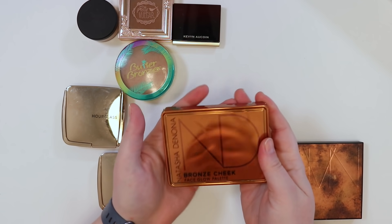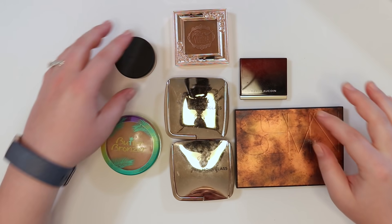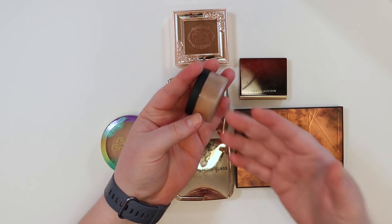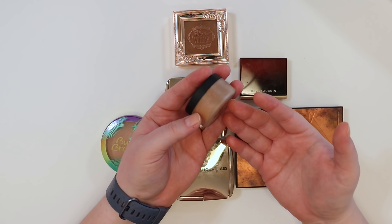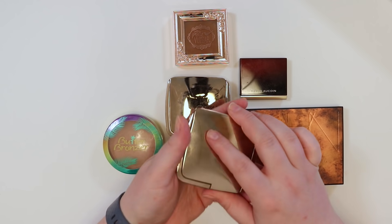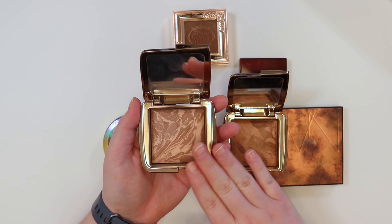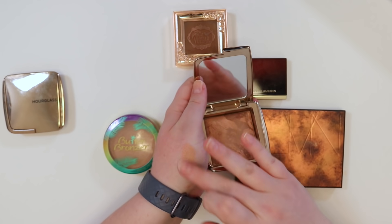Moving to some other products — getting rid of this Lawless loose golden translucent setting powder. It could technically be used to bronze, but with so many beautiful bronzers already in the collection, it's not going to get used. The Hourglass bronzers came from a makeup kit — the Nude Bronze Light has been really enjoyable.